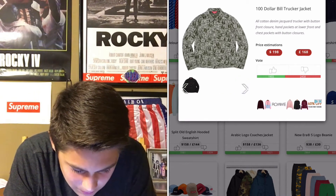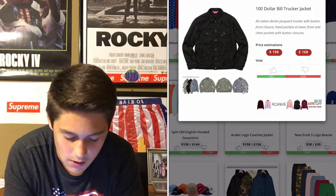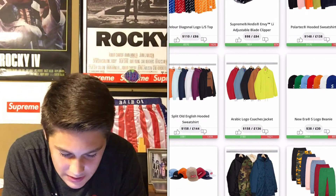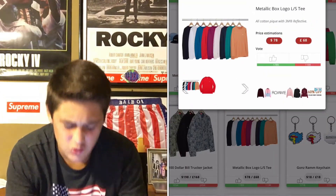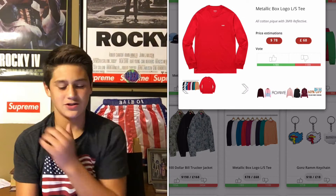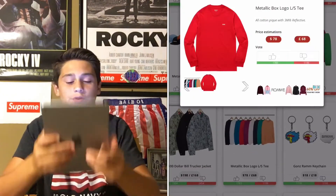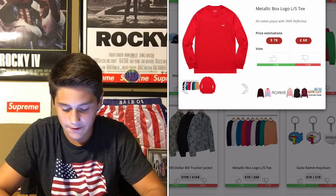What the heck? The black is just — don't buy the black, that's a waste of money. I mean, you're gonna buy it, you might as well get a cool print on it, right? Metallic logo — that's a very basic shirt. I don't think it should be $78. It's 3M reflective. Still, I don't know.